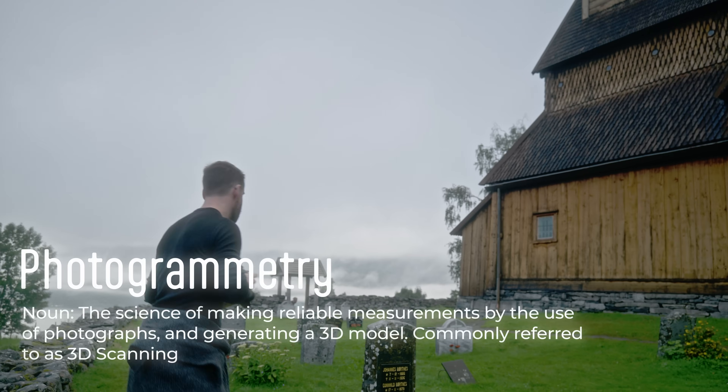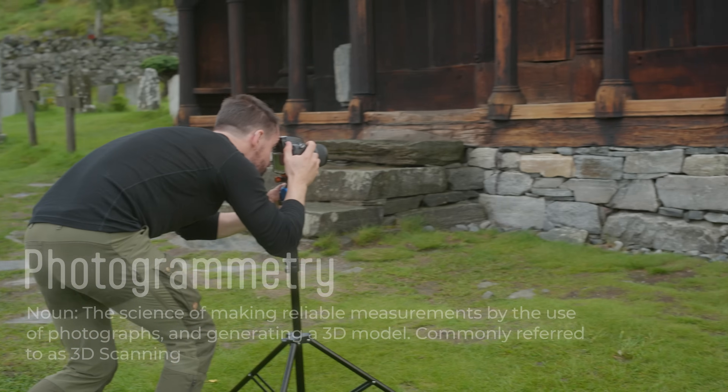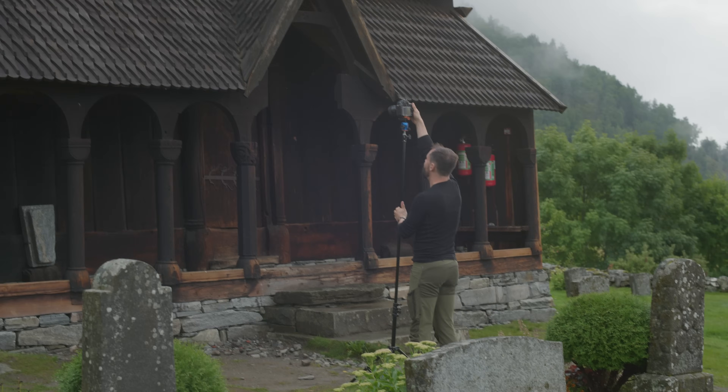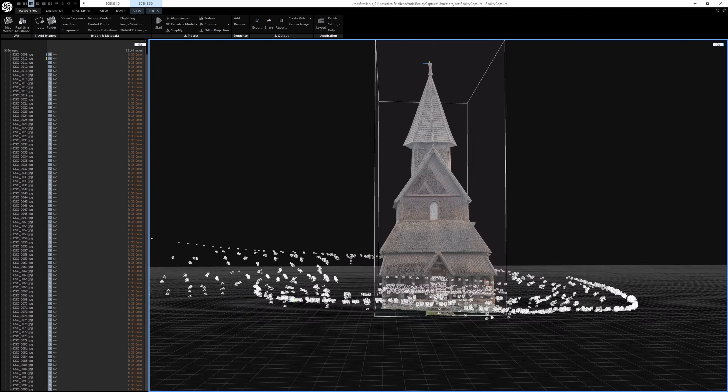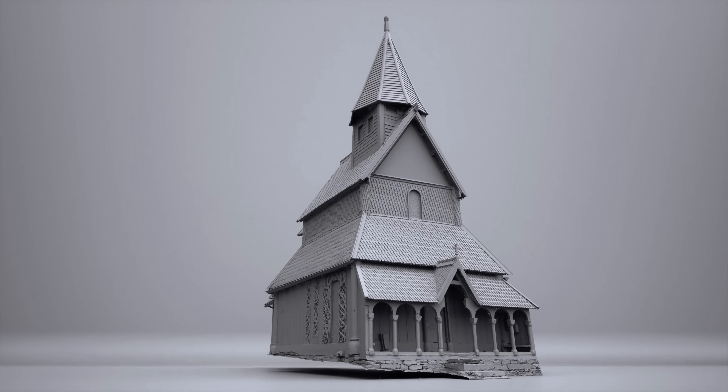Why did we go all the way out there? For a process called photogrammetry, which is how you 3D scan something by shooting hundreds or thousands of photos of an object and feeding that dataset into an app like RealityCapture, which uses those photos to generate a high-resolution 3D model of whatever you like.